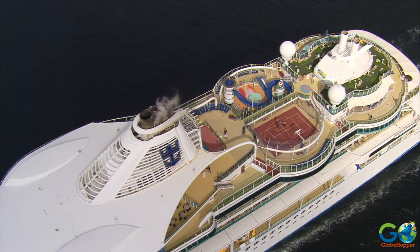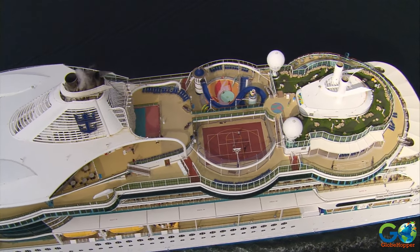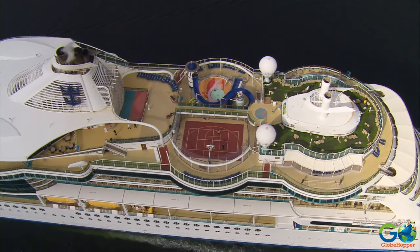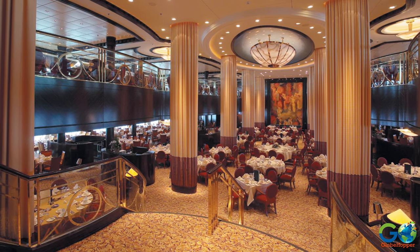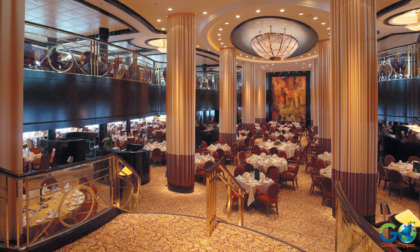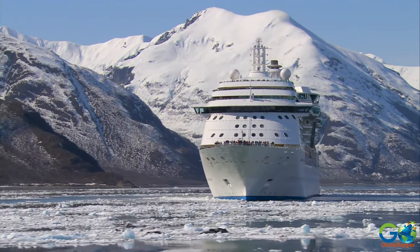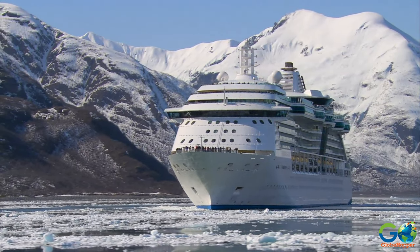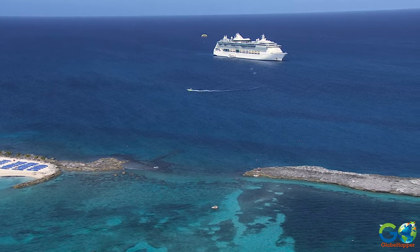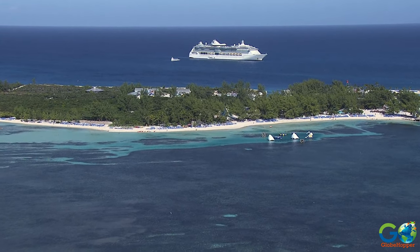They also offer rock climbing, mini golf, basketball courts, live music, dance classes, a movie theater, and theme nights. Radiance class ships contain 15 to 19 bars, lounges, and restaurants, and were built to sail around the world, with destinations including the Arctic Circle, Vanuatu, and Turkey, as well as traditional destinations like the Bahamas and Mexico.